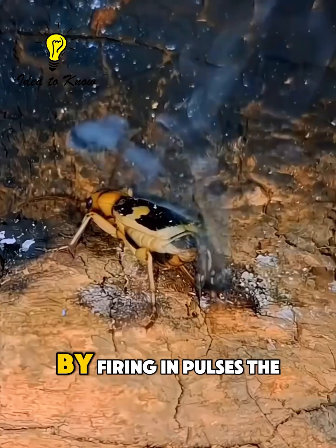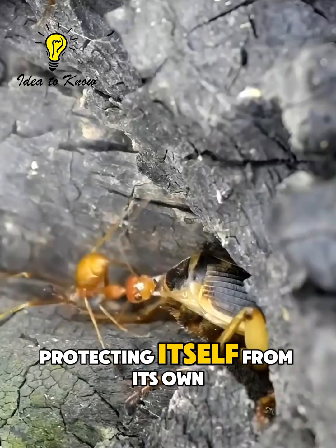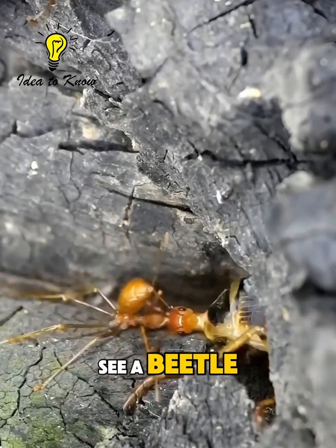And here's the genius part. By firing in pulses, the beetle prevents overheating, protecting itself from its own weapon.